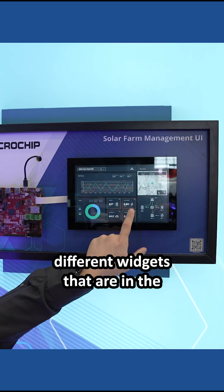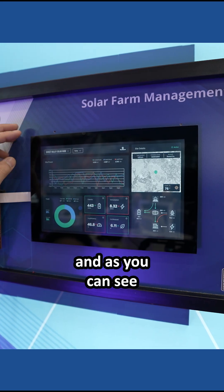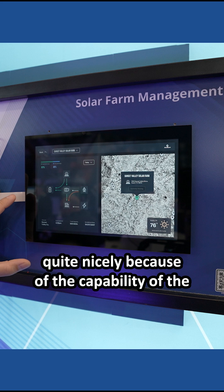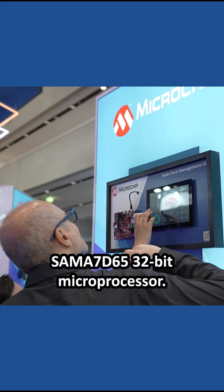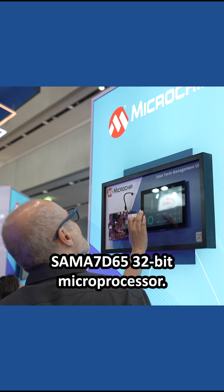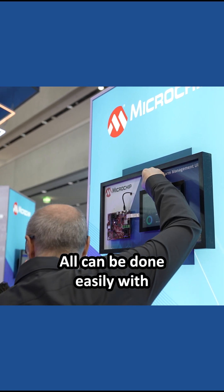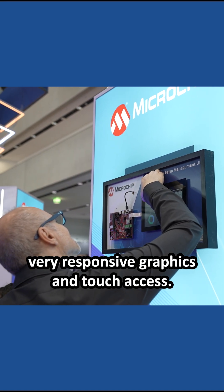We're also featuring different widgets that are in the Microchip Graphics Suite tool itself. As you can see, the screen transitions are drawn quite nicely because of the capability of the SAM-A7D65 32-bit microprocessor. All of this can be done with easily very responsive graphics and touch access.